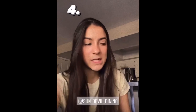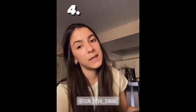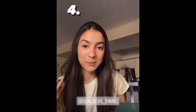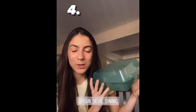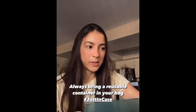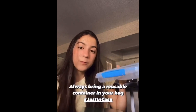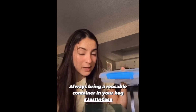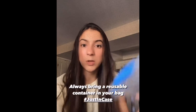The fourth recommendation involves reusable to-go containers. If you're an ASU student on a meal plan, you're probably already familiar with the super cool to-go containers being provided thanks to Sun Devil Dining. If you're not a student, we still encourage everyone to always carry a food container with them in order to avoid potential food waste when you eat out, and to also reduce packaging waste.